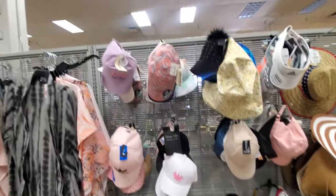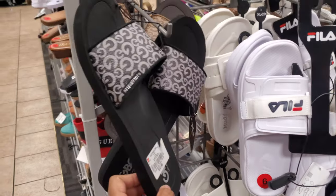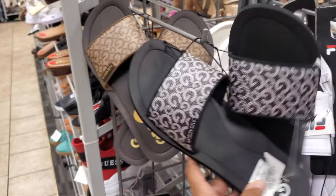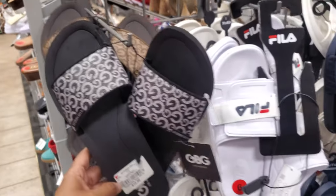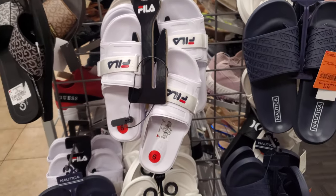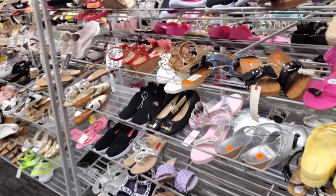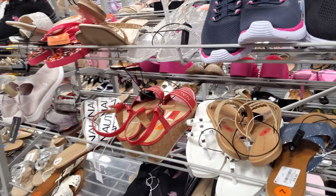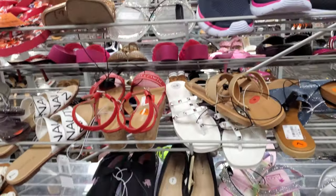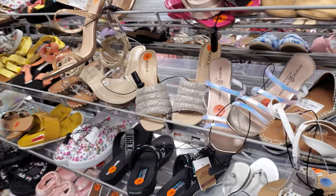Some Guess sandals — we have black and brown, these are only $13. The Fila with the Velcro — these are $20. When you find like the name brand like Adidas, Steve Madden, Puma, whatever — they are real, they're just like past season. It is illegal to sell dupes.